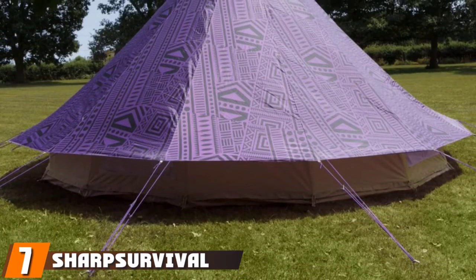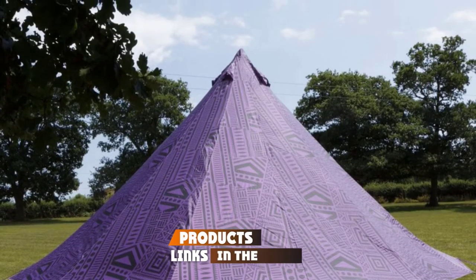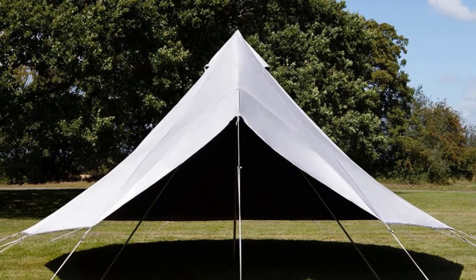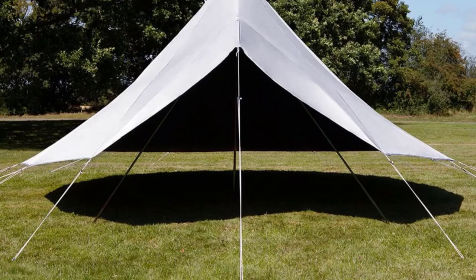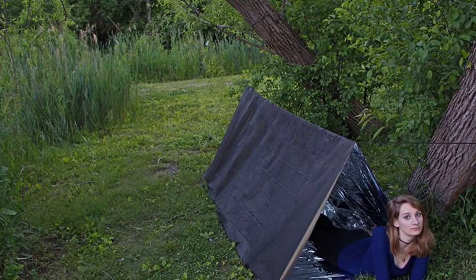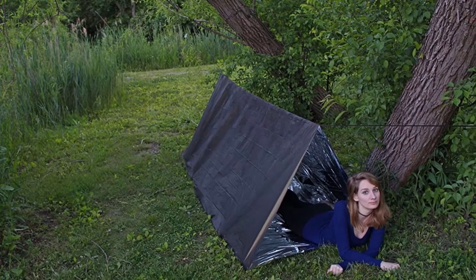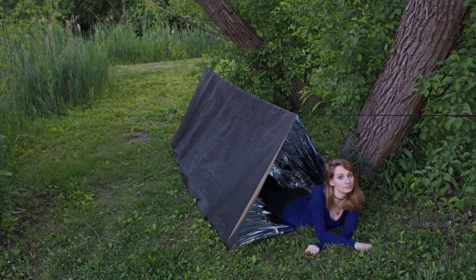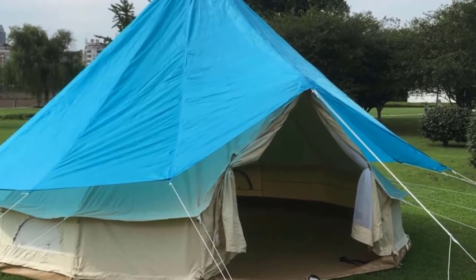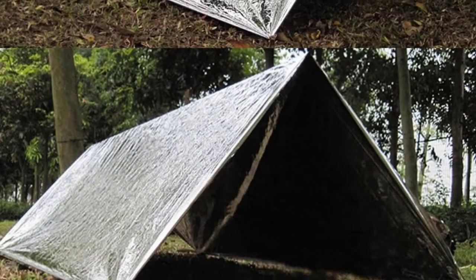Moving on to number 7, we have the Sharp Survival Emergency Tent. In most cases you'll probably be carrying your own tent, but getting caught out on a day trip or having your tent blown or flooded away is not uncommon. That's when having a Sharp Survival Emergency Tent in your backpack could come in handy. The tent is made from high-quality Mylar, the same material used in emergency blankets. Weighing only 5.6 ounces, it comes in a small pack size ideal for storing and carrying in your backpack. The Mylar material is 100% waterproof and windproof to protect you from the elements. It's also heat reflective and can keep up to 90% of your body heat inside the tent, making sure you stay warm.